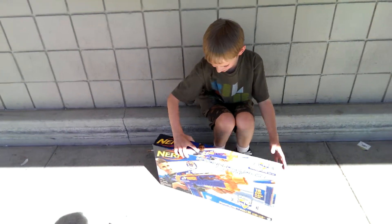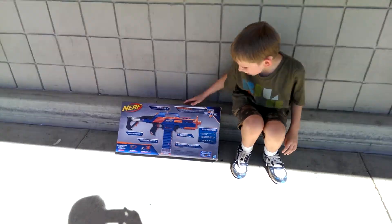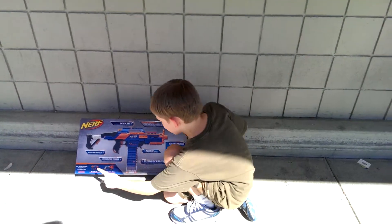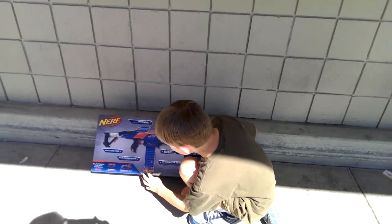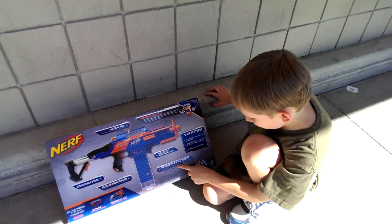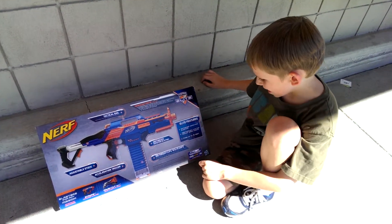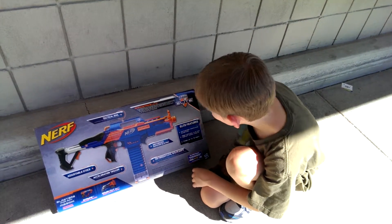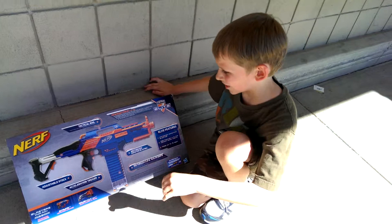I mean, look at this. Motorized rapid-fire blasting, adjustable stock, a revving trigger, see-through clip-in belts, and I believe it's semi-automatic. That's really, really good. Tactical rail.